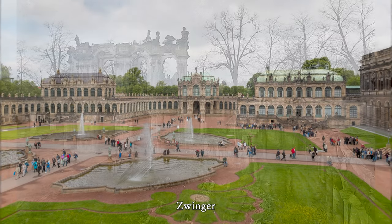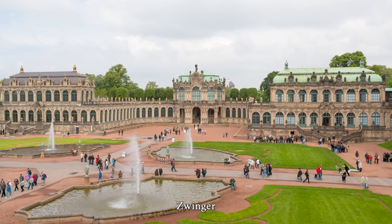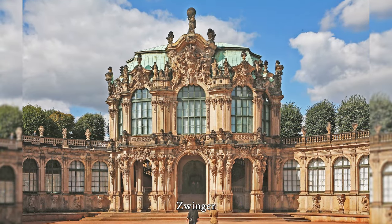The Zwinger was built from 1709 as an orangery and garden as well as a prestigious festival area. Its richly decorated pavilions and galleries lined with balustrades, figures and vases bear witness to the splendor of the reign of Elector Frederick Augustus I and his claim to power.